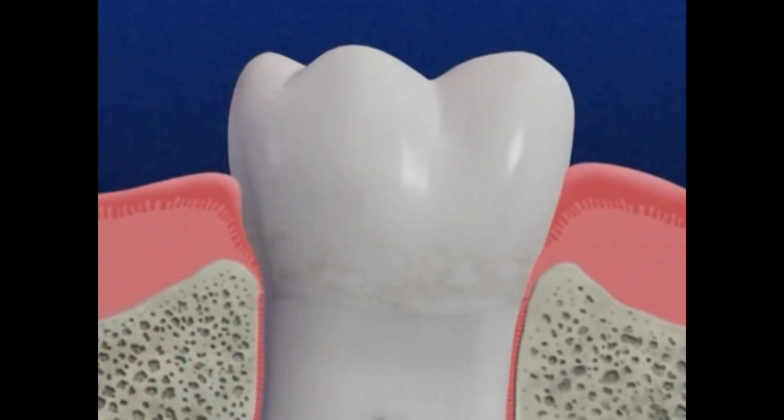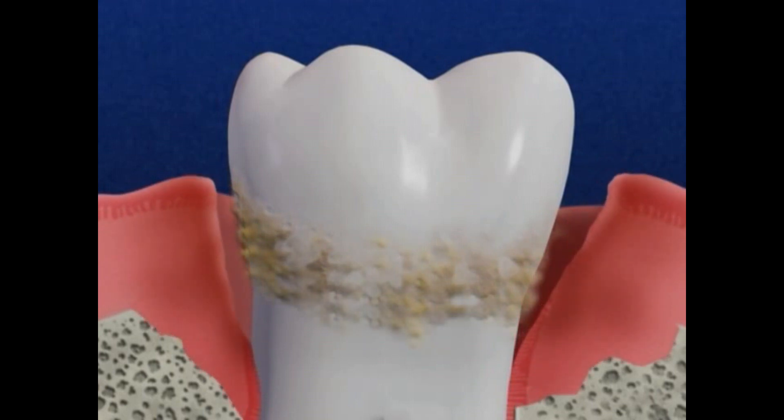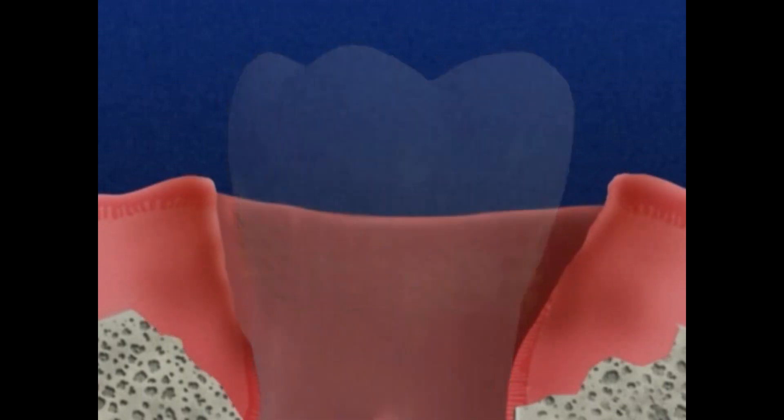Gingivitis can also lead to another serious condition. It can make your gums become more vulnerable to developing periodontal disease — an infection of the teeth, gums, and jawbone that, left untreated, can lead to tooth loss.